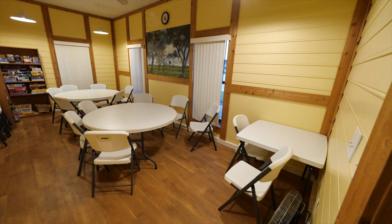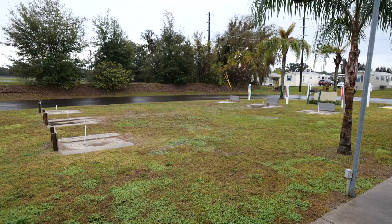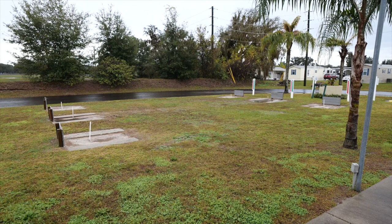There's also a game room stocked with plenty of games for your enjoyment. Do you enjoy playing shuffleboard? They have you covered. Want to play horseshoes? They have that too.